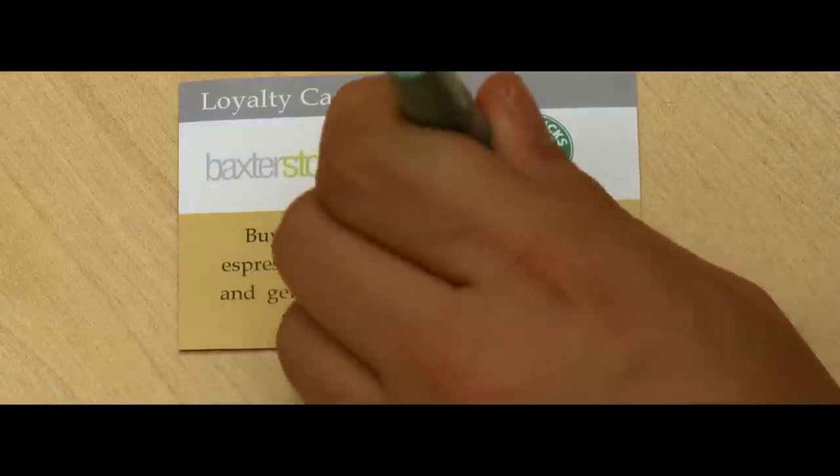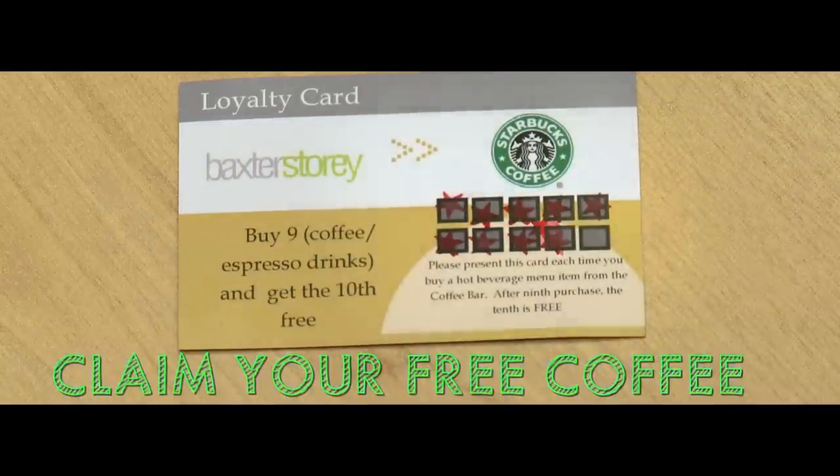Coffee fan? Don't worry, we have a Starbucks. A loyalty card is available, so every tenth coffee is free.